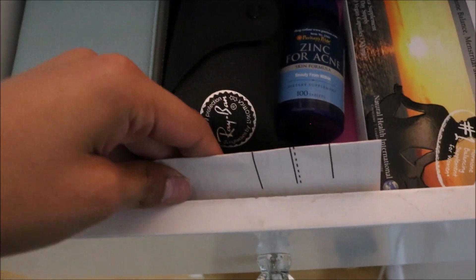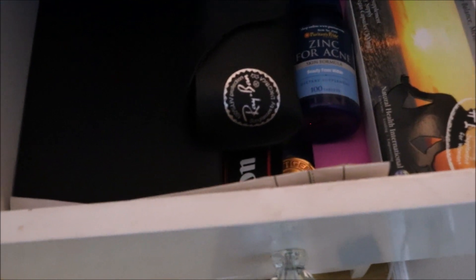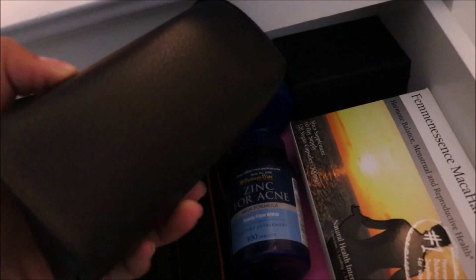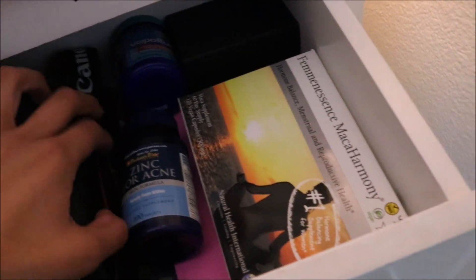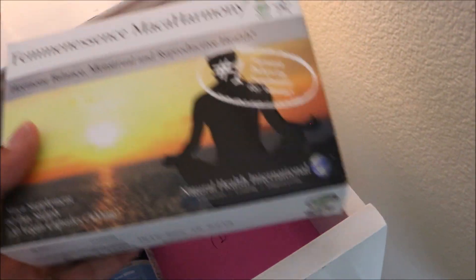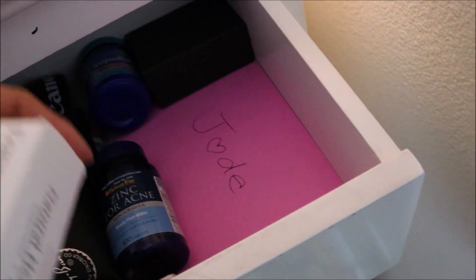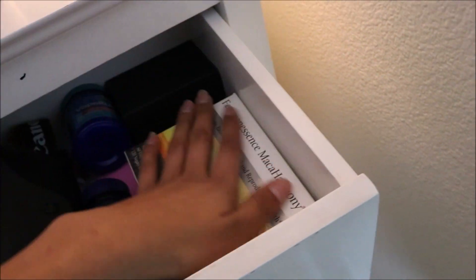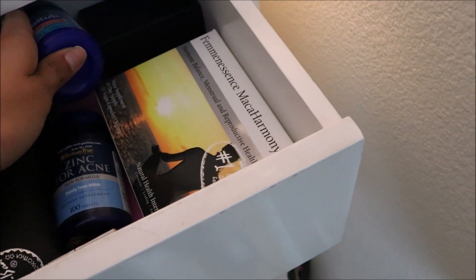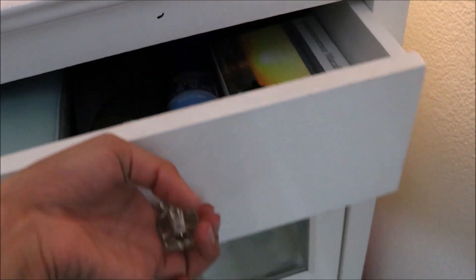In the first drawer I have my driver's test evaluation, an old wallet I don't really use anymore, a Ray-Bans box, my Ray-Bans case that broke, my camera strap, hormone balancing vitamin things, and zinc for acne. I have some cards from my birthday and other stuff, and vapor rub. That's all I really have in there.